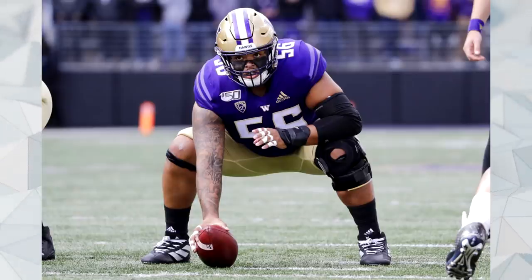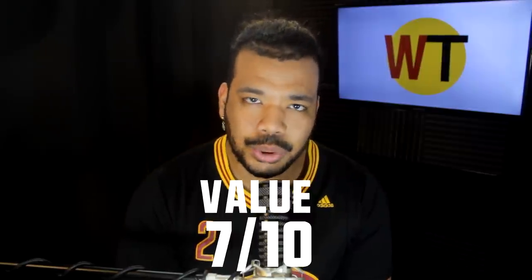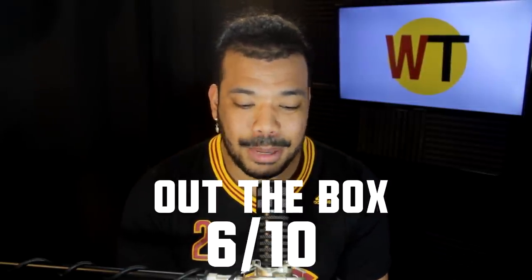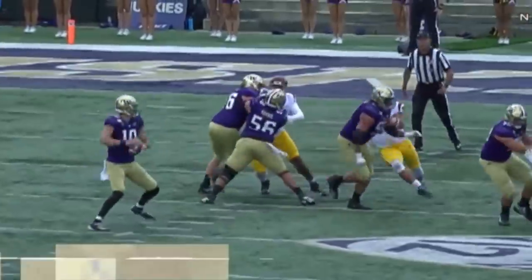The next pick is Nick Harris, the center slash guard out of Washington. Some people had him ranked very high, others are worried about his versatility, so I'm going to give him a value grade of 7 out of 10. I think he is a little short to consistently play guard, but I do think he can be in the competition for right guard right now. Some think he can be a starter in the NFL — I think he can too, but he's going to take some development, which is fine for a sixth-round pick. His out-the-box score is 6 out of 10. He's probably going to be able to compete at guard and serve as more of an insurance plan backup center, but I don't think he's going to be activated a lot.